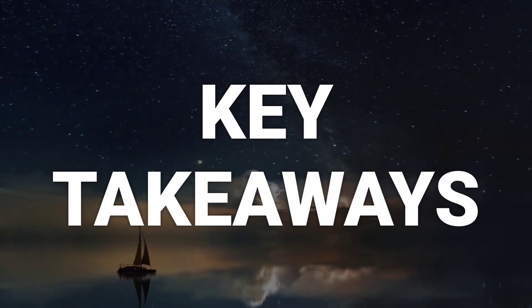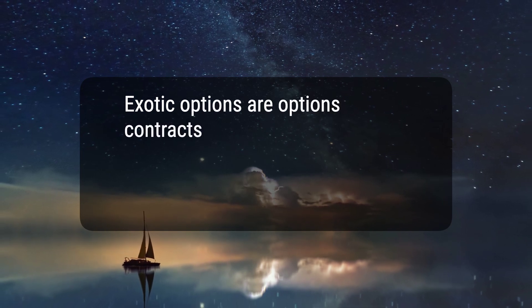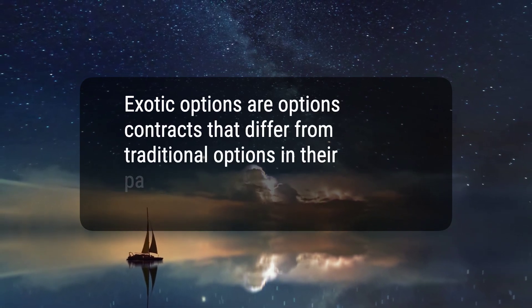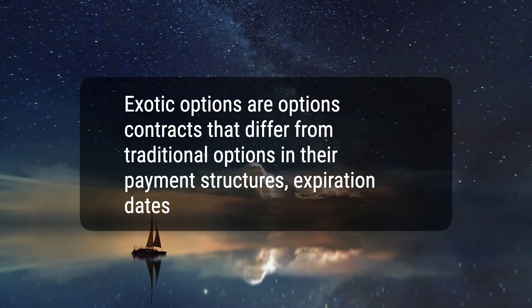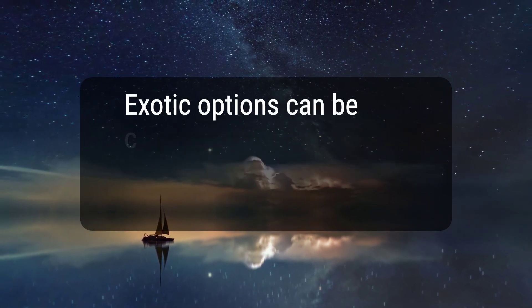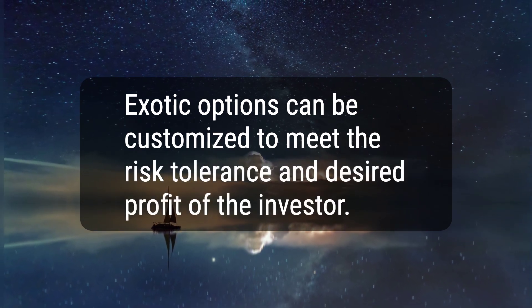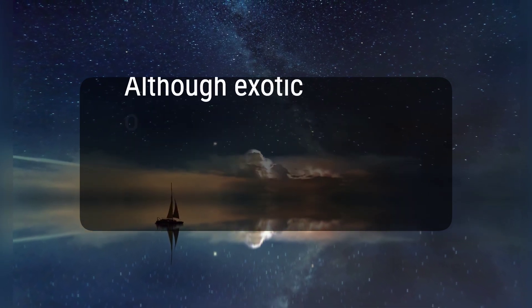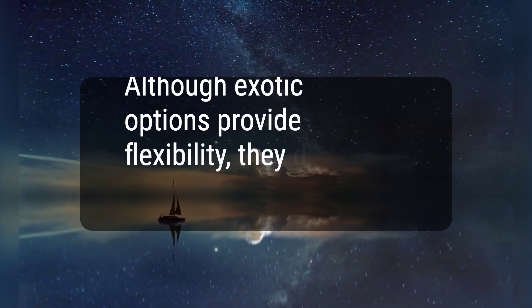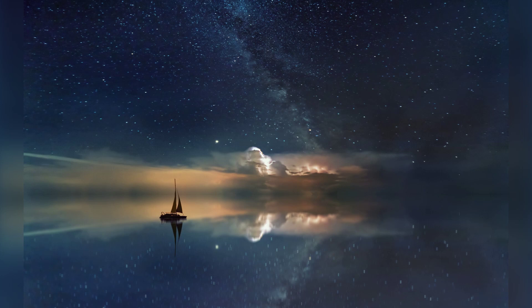Here are three key takeaways. 1. Exotic options are options contracts that differ from traditional options in their payment structures, expiration dates, and strike prices. 2. Exotic options can be customized to meet the risk tolerance and desired profit of the investor. 3. Although exotic options provide flexibility, they do not guarantee profits. Hope this helps, thanks for watching.